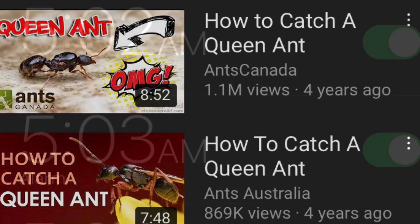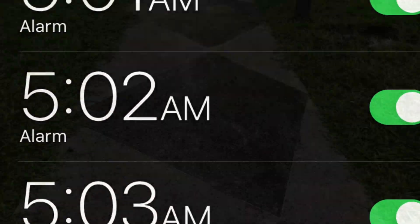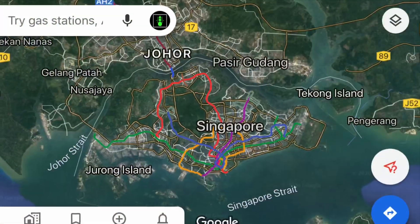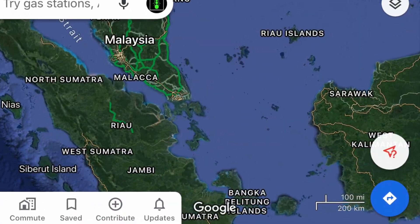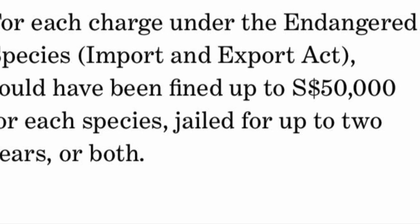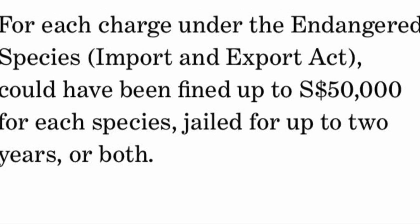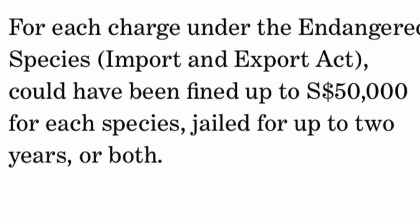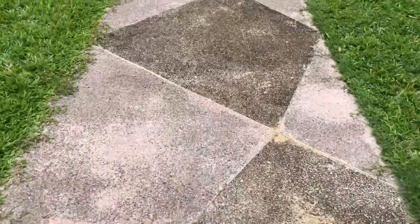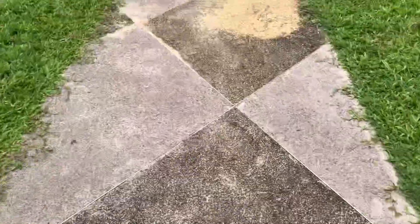You may have heard YouTubers telling you to go out early in the morning and look at the floor to find queen ants. However, if you try this in Singapore or in most tropical places, chances are you will fail. And due to our strict laws here, we are unable to import or dig up colonies. I spent months waking up early in the morning before school hoping that I would find a queen ant, but of course it did not work. Here's why.